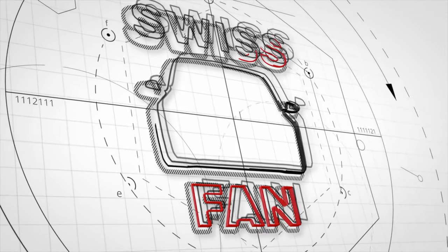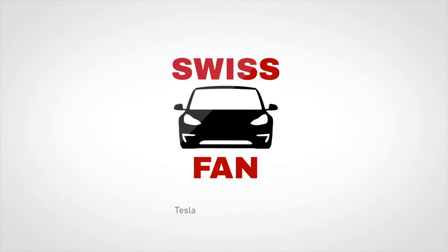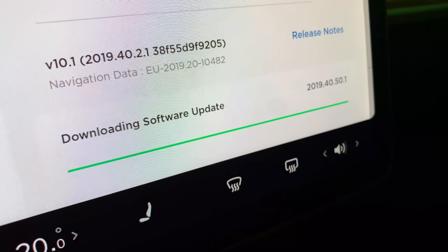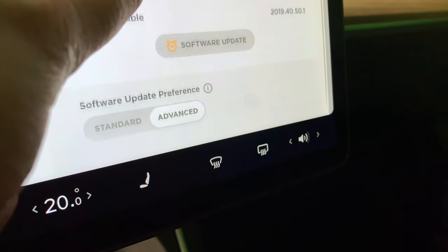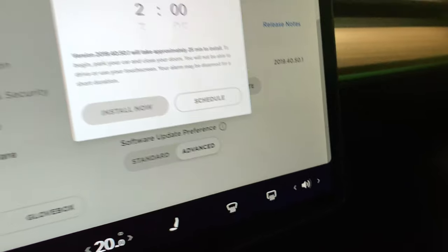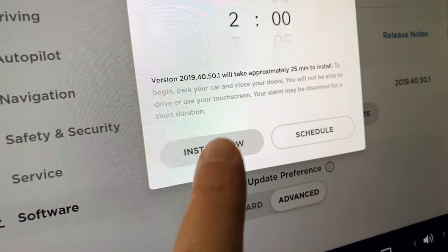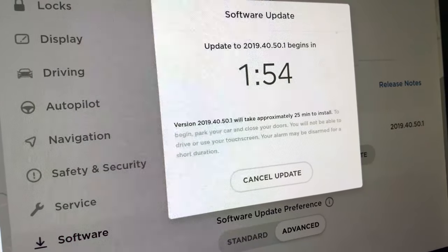One particular thing about this video is I'll stay in the car while it's updating and we'll see what happens during that time. The update is almost completely downloaded, finishing up. As soon as it's done we're going to install it — software update available — so we're clicking that, and now we can say install now. It gives us the countdown and we're just going to let it start.